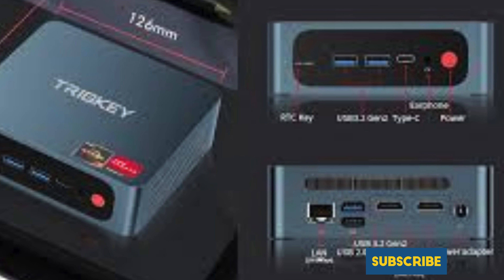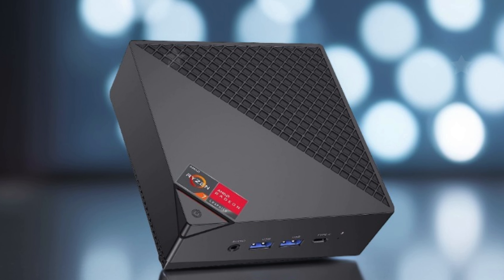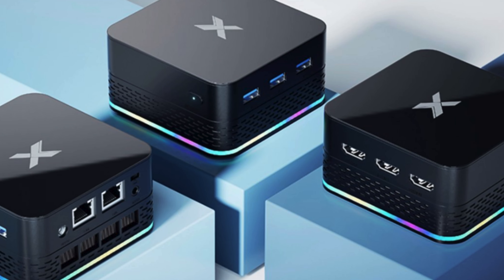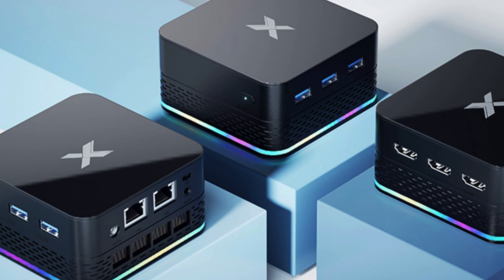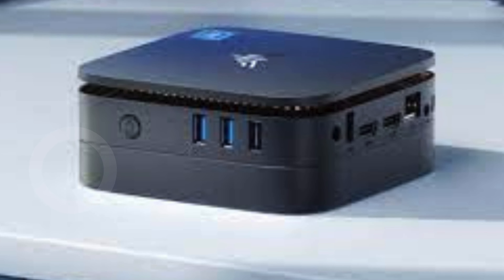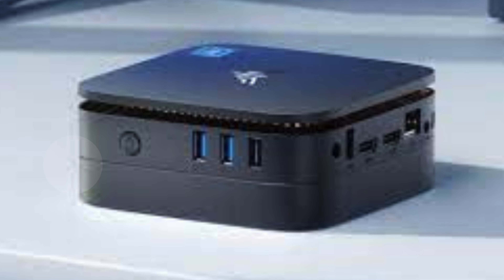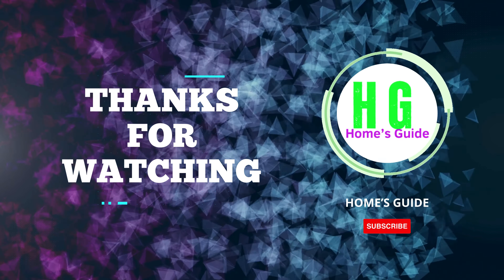In conclusion, selecting the best mini PC for streaming video depends on your specific needs and preferences — whether it's prioritizing portability, performance, or affordability, there's a mini PC out there for you. Remember to consider factors like processing power, RAM, and connectivity options. Thanks for watching — don't forget to subscribe, like, comment, and share this video for more updates and informative content.